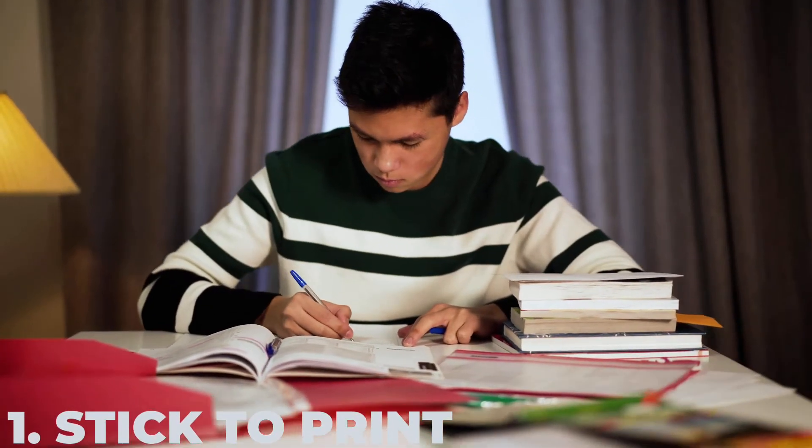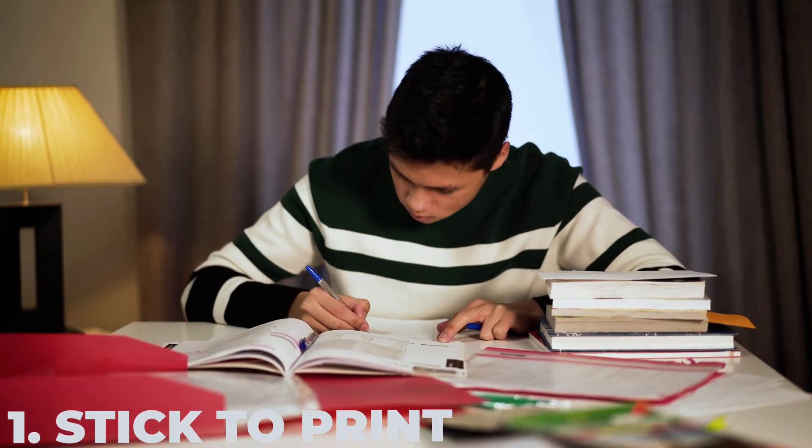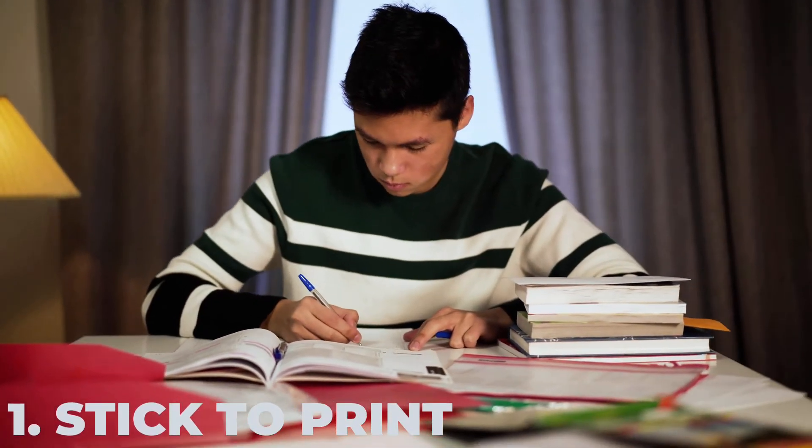Number one is stick to print. With everyone having iPhones, brand new phones, computers, and tablets, it's very easy to get lost chasing technology. It's been scientifically proven that the use of technology can actually hinder your practice and make your outcome inferior compared to when you do actual paper and book study. So whenever possible, try to stick to print.